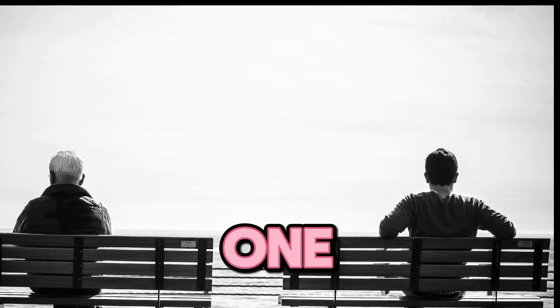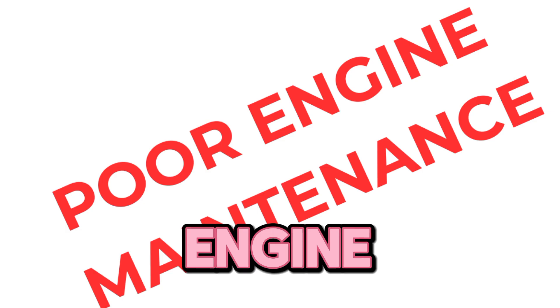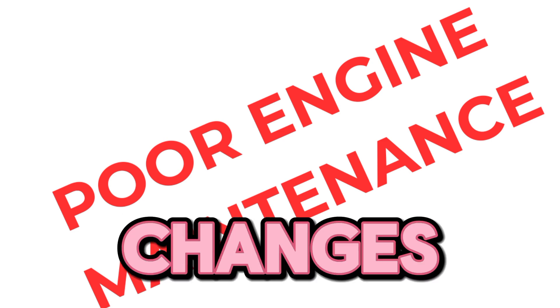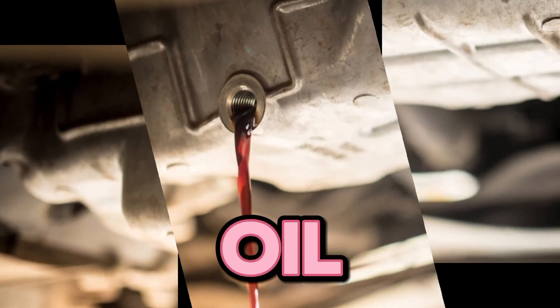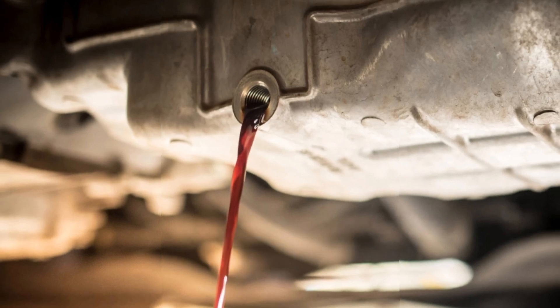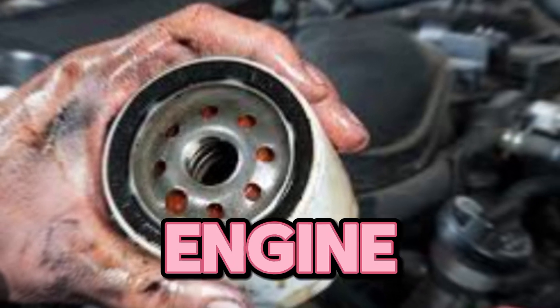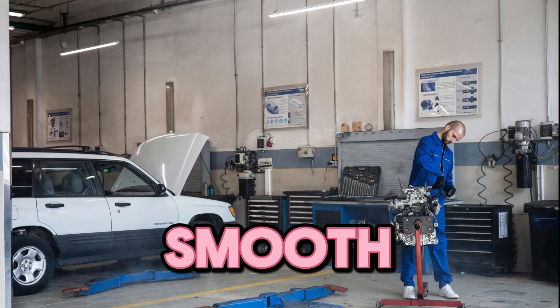One more cause: poor engine maintenance. Good engine maintenance includes regular oil changes, which prevents the engine oil from turning into sludge. If you fail to have regular scheduled maintenance, then you should be ready to spend your hard-earned money on a worn engine. The dividend of regular scheduled maintenance is smooth engine running.